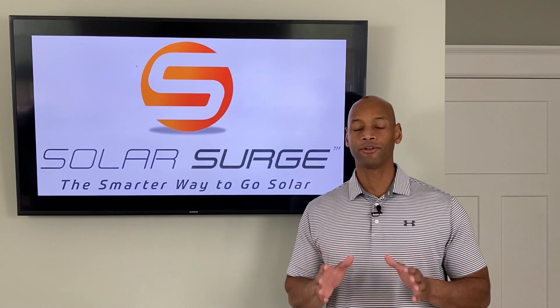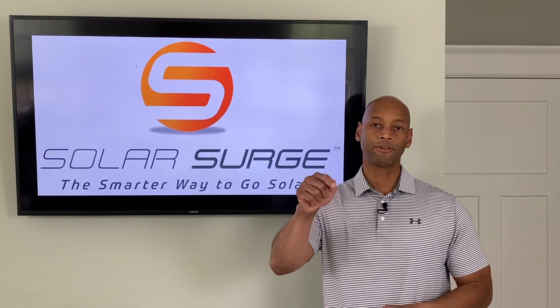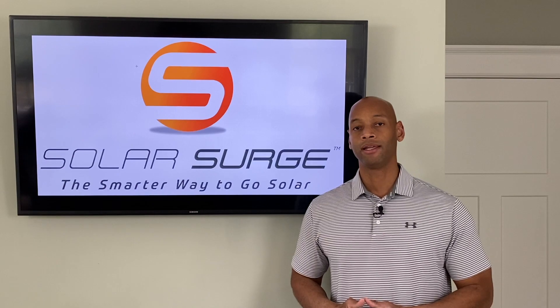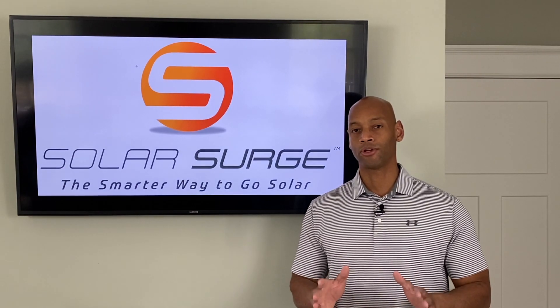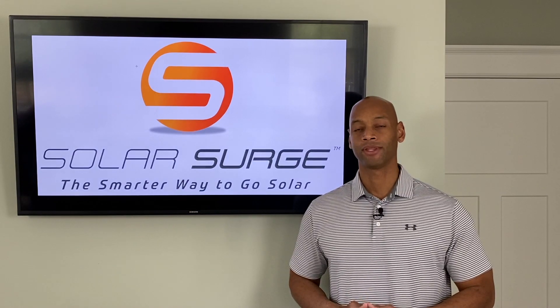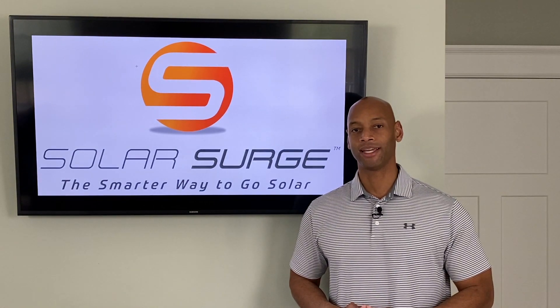If you're interested in looking at what options are available for your home specifically, feel free to reach out to us at the website and we'd be happy to offer you a free, no-hassle solar quote for your home. Thank you for tuning in to the Solar Surge channel and I look forward to seeing you again soon.